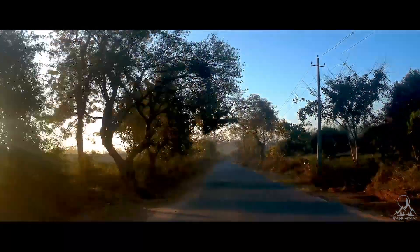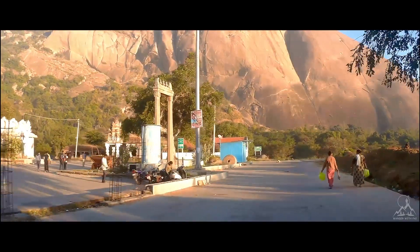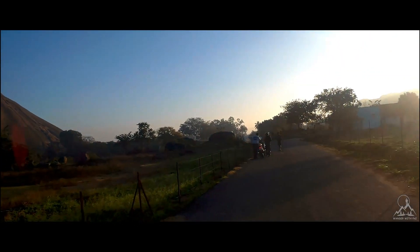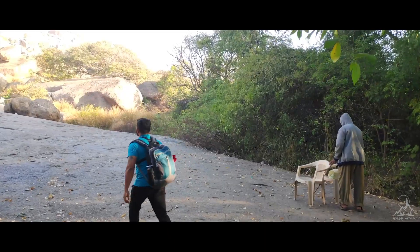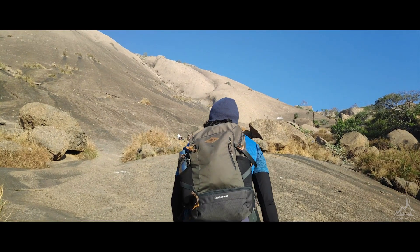Before starting the trek, let me tell you some interesting facts about Savandurga. This hill is considered to be one amongst the largest monolith hills in Asia, and it rises to about 1226 meters above mean sea level. It takes about 2 to 2.5 hours climbing uphill and falls under easy to intermediate level of difficulty. Trust me, it has one of the most beautiful views with hills all around, and there is a small Nandi temple on the top.